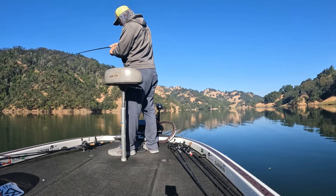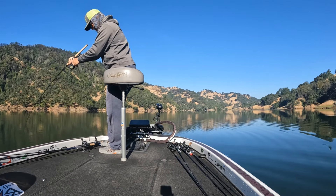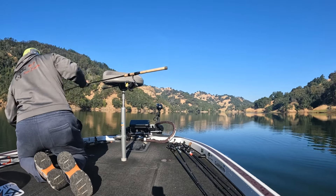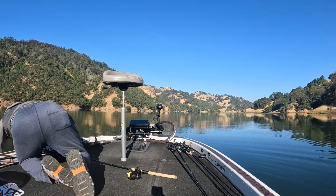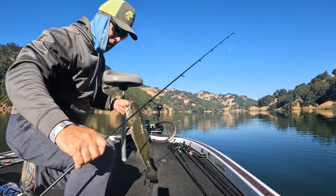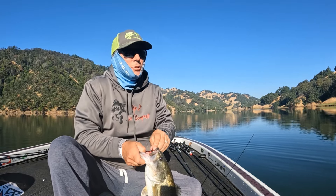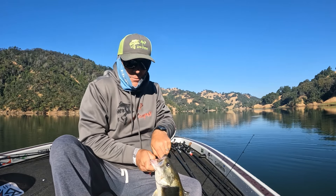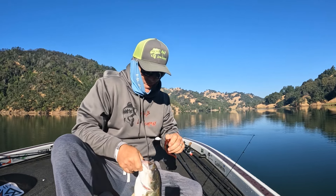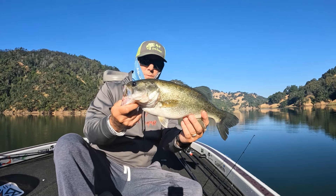Alright, I got another nice big one on here — come here, come here. Sorry for the butt shot. So I just fished on that point, caught that fish on a jig, had some other bites, so I know there's fish in here. Came back across this area with a shaky head and a Biospawn worm in red crawler — nice little chunky largemouth there.